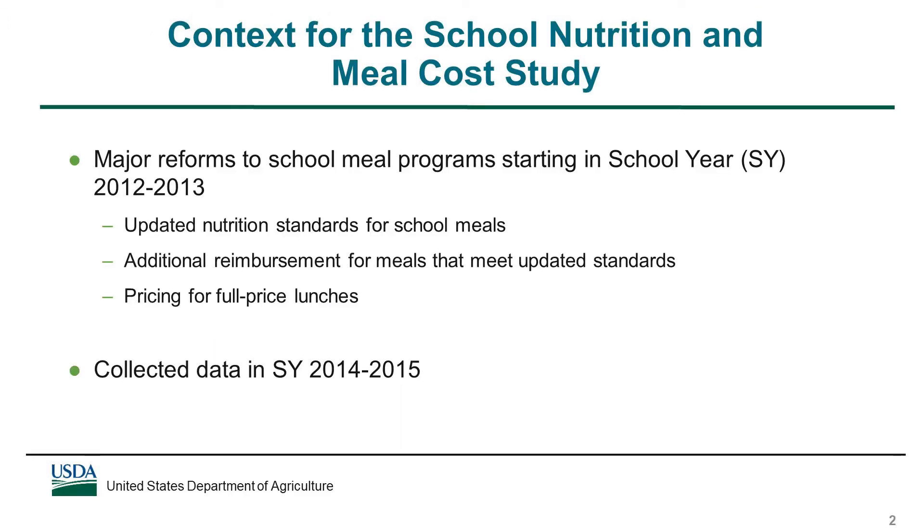Starting in school year 2012-13, the school meal programs began to undergo widespread changes, including updated nutrition standards for meals, additional lunch reimbursement for meals that met the standards, and rules affecting the price charged for full price lunches. The School Nutrition and Meal Cost Study collected data in school year 2014-15 and was the first comprehensive national assessment of the programs since these major reforms began.